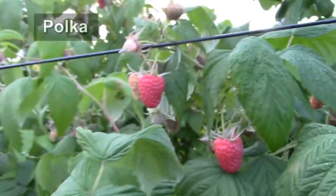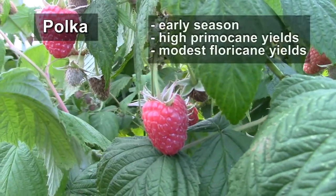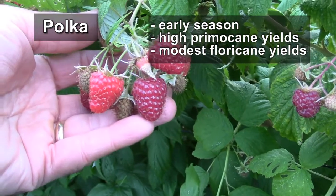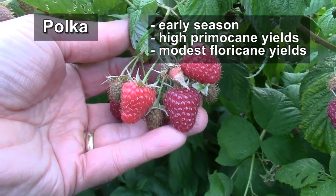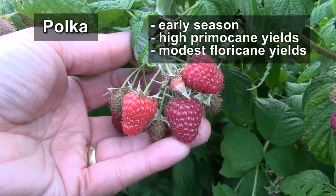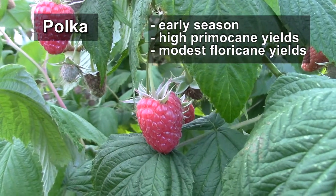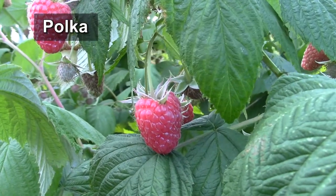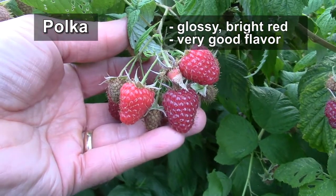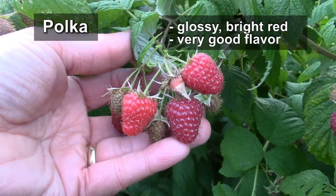The second variety is Polka, and Polka is an early season type that begins fruiting on primocanes during the first week of August in southern Michigan. It's a highly productive primocane fruiter and a modest producer on floricanes. The fruit of Polka are a bright, glossy red, very attractive. The flavor is good as well.